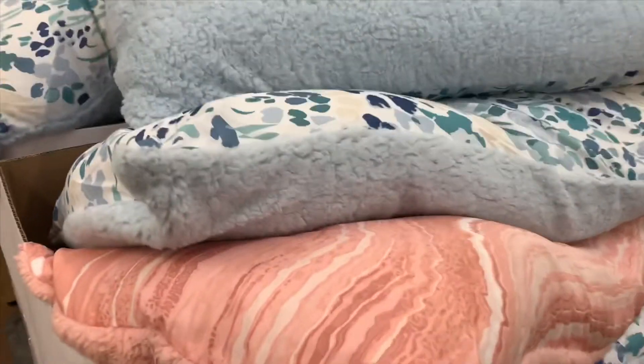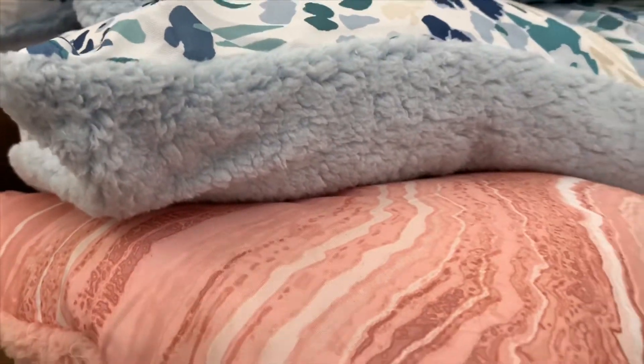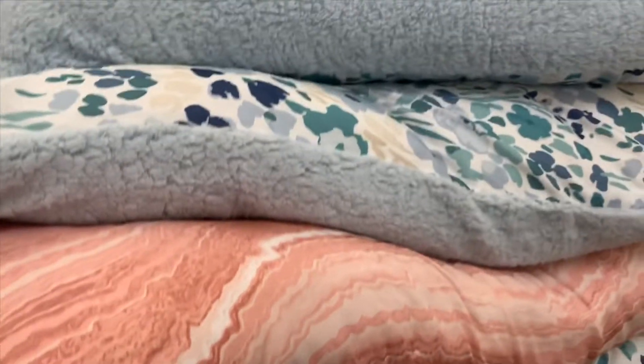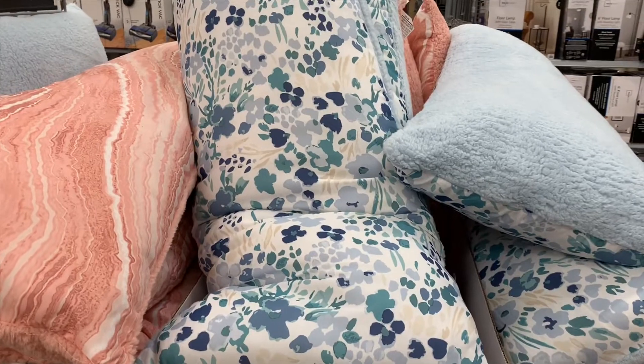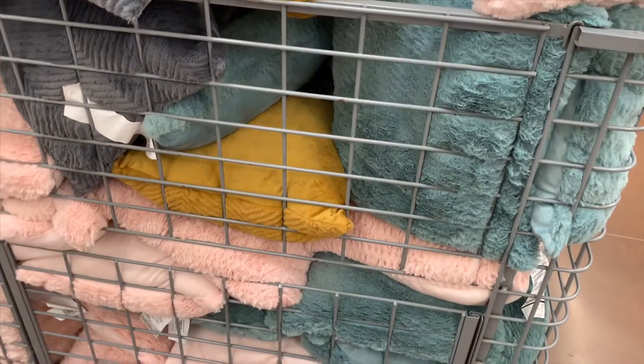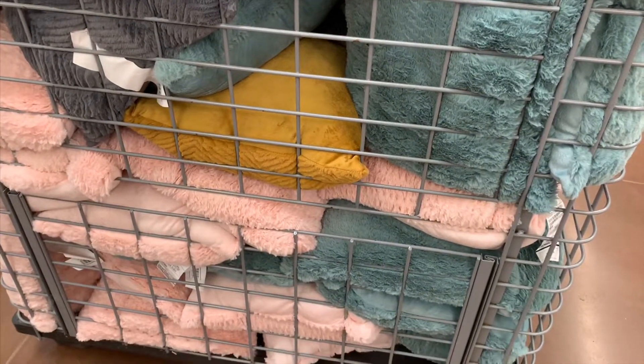They have a lot of body pillows — they're only $9.96. And guess what — it's sherpa material on the flip side, which is so cool! They've got a pink one and a blue one. That's basically the only two designs, but they're really awesome for only $9.96.